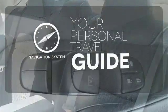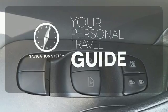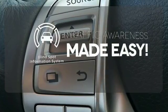It comes with a navigation system to easily guide you to your destination. The blind spot indicator helps you maneuver through traffic.